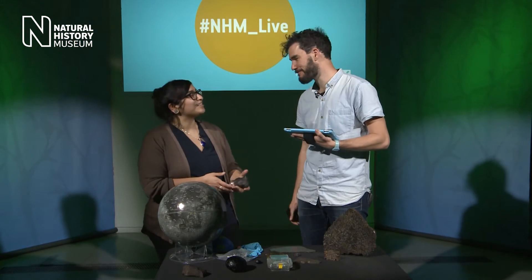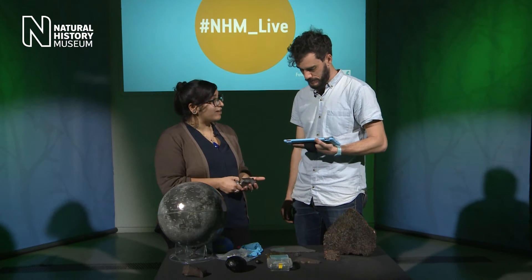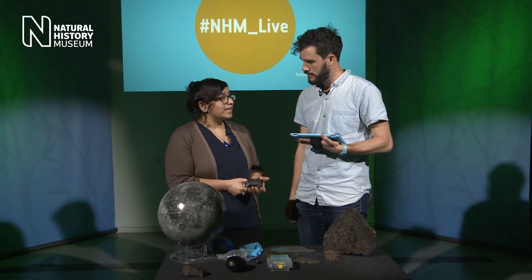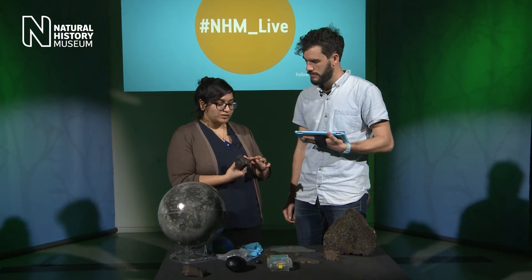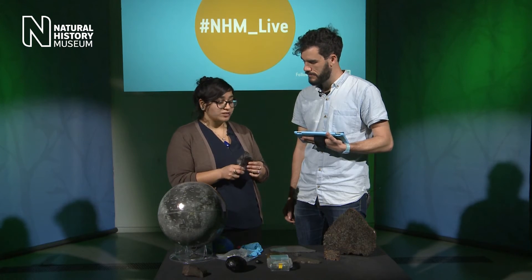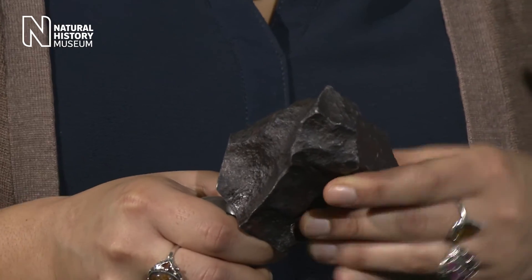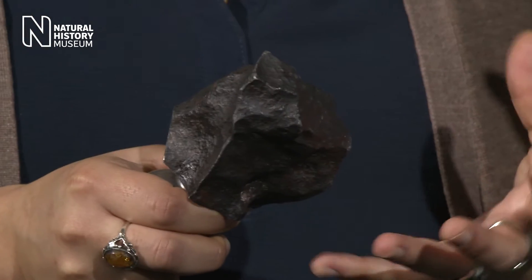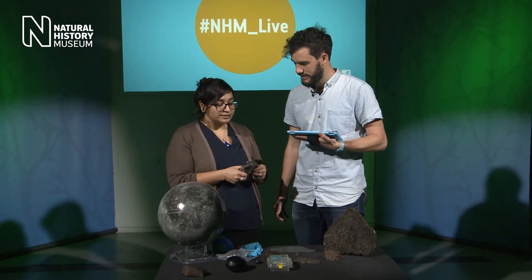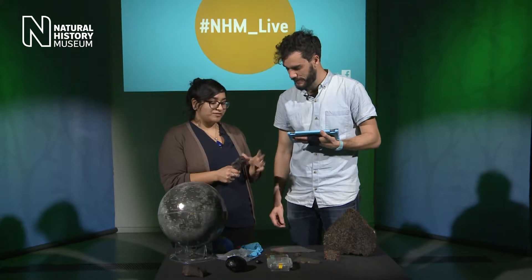There are some telltale signs. Most meteorites contain iron, so they tend to be denser and heavier. If a rock looks different from what you normally see in your area, that's a good indication. If it has a fusion crust — very dark on the surface with almost thumb-print-like marks — that's another indicator. The fusion crust forms where the outside of the meteorite melted travelling at maybe 10 to 20 kilometres a second through the atmosphere. If it ticks all those boxes, it's probably worth giving us a call.